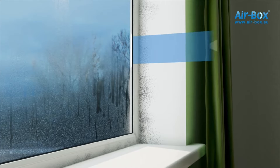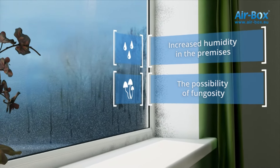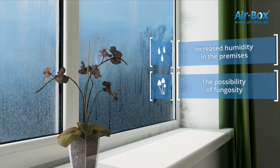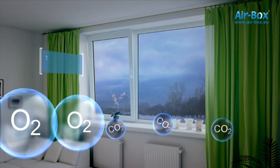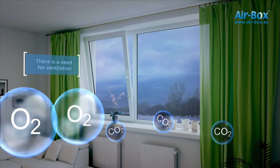Quality of life significantly degrades: humidity increases, air quality decreases. The likelihood of fungosity of constructions grows, affecting the health of residents. There appears a need to periodically ventilate the rooms, which creates certain inconveniences.